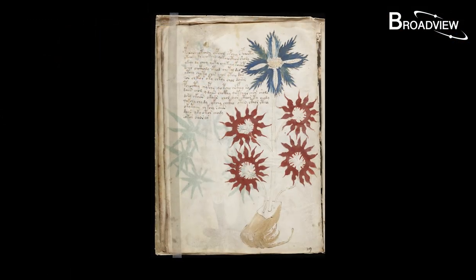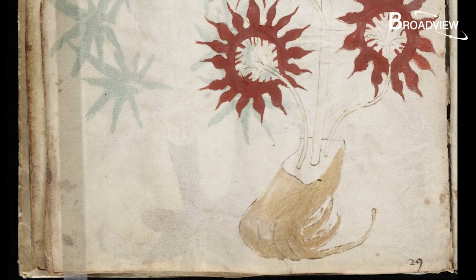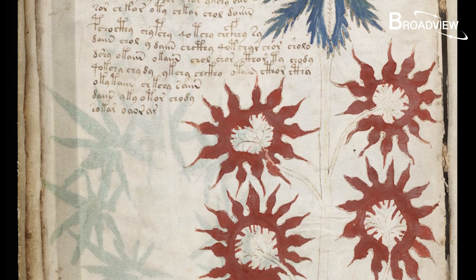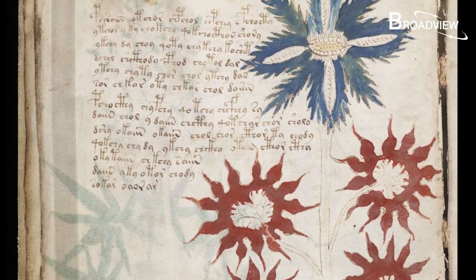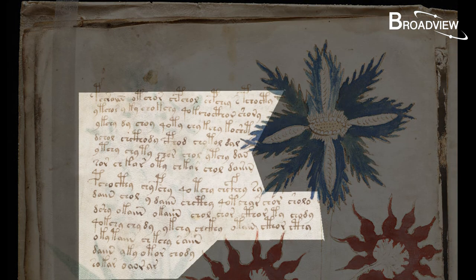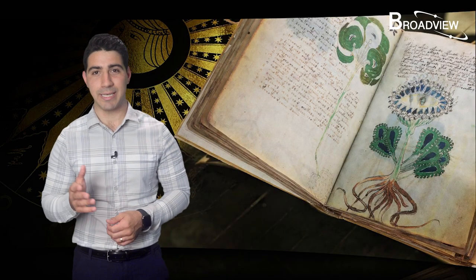Take this illustration for example. Look at the roots down here and this strange thing growing out of it. Although it looks like a plant, not a single botanist or biologist has been able to identify what plant it is. Some biologists say it's not a plant from earth at all. There are words written around the drawing that appear to be some sort of description of the plant. Some characters look like Arabic numerals, such as the one that looks like an eight, or circles that look like zeros, something like CC08. But if you keep trying to find familiar symbols like this, it'll only lead you to a dead end.